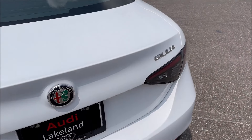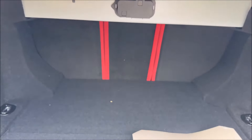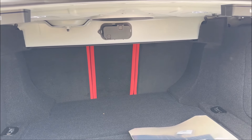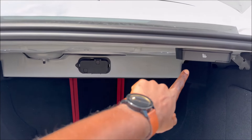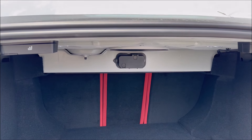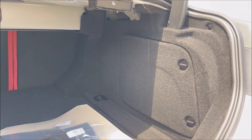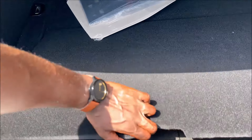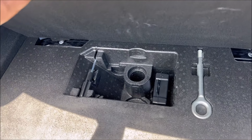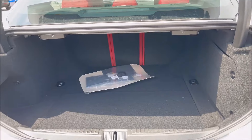When it comes to cargo space, we're looking at about 13 cubic feet in the rear. We have a 40/20/40 split for the rear seat fold-downs, with the toggles right here in your face so you won't miss them. Your battery is stowed away on the side. There's also a false floor with a small space underneath — just your tire kit, tow hook, and a screwdriver. But there's plenty of space in the rear of the Giulia for its class.